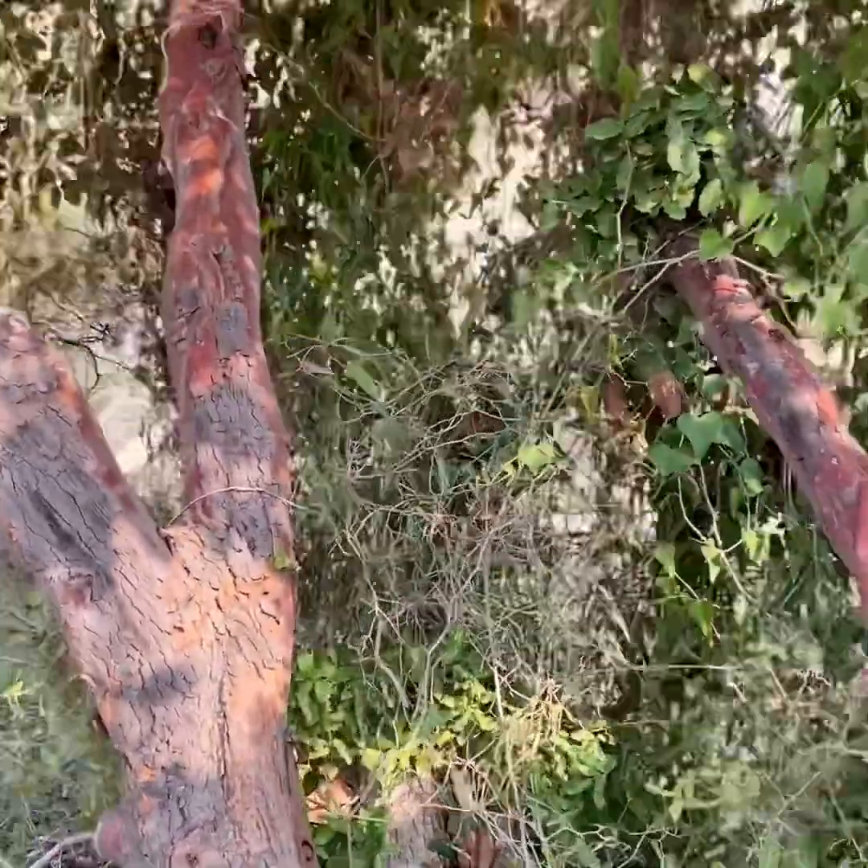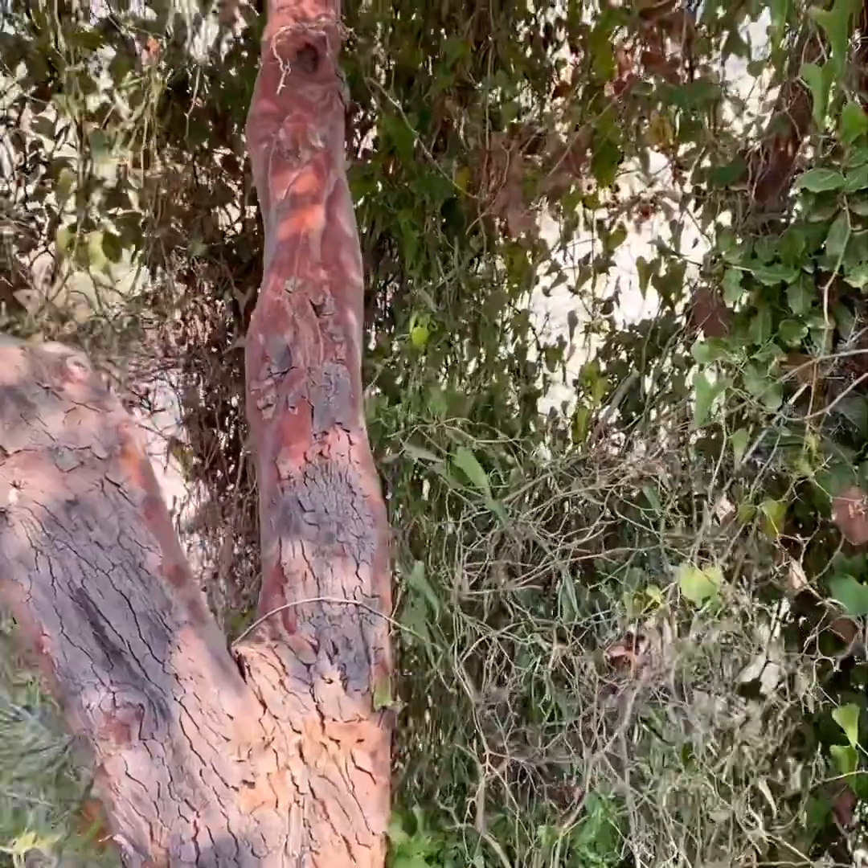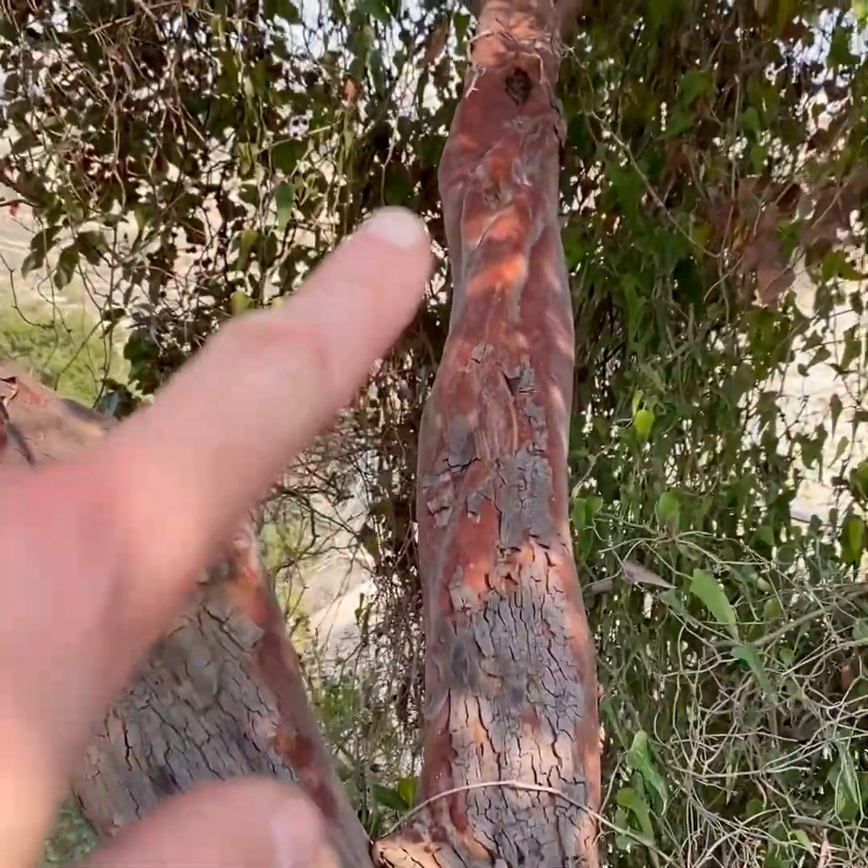I want to show you and teach you a little bit about this amazing indigenous tree of Palestine. One of the really cool features about this tree — her Latin name is Arbutus andrachne — is that she has smooth bark, as you can see up here.